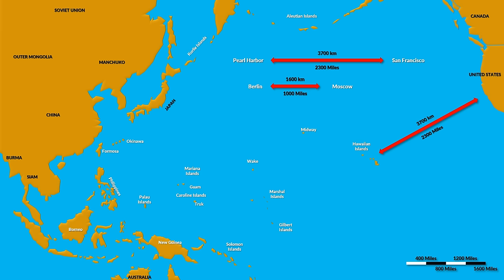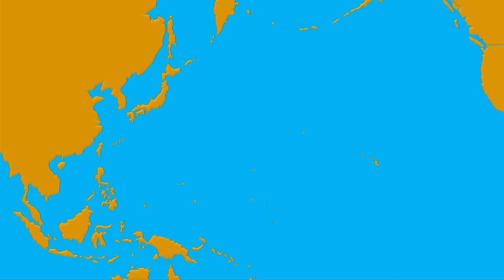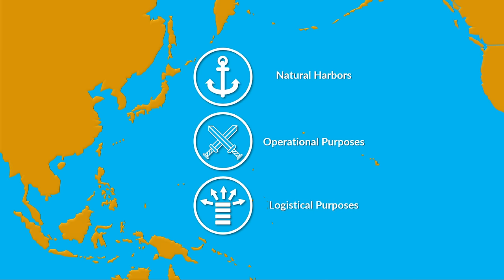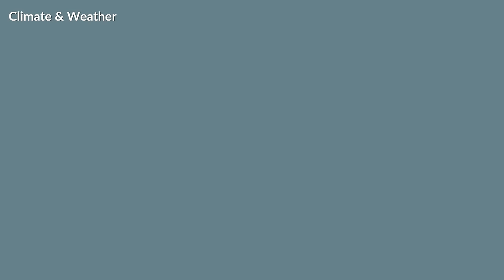The geographical aspects of the region had strong influence on all operations. Most islands in the Pacific had lagoons that provided natural harbors and thus were ideal for operational and logistical purposes. Some regions were affected by typhoons, but overall the weather is suited for aerial and naval activities.